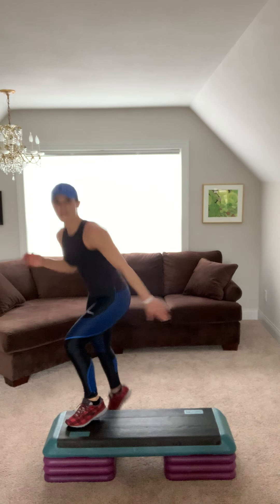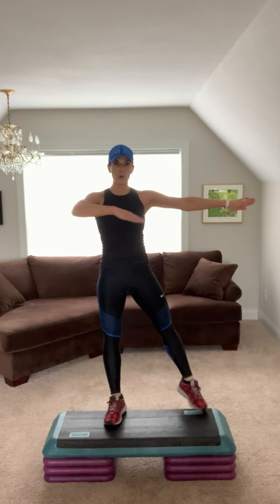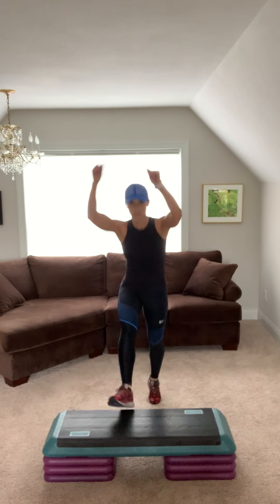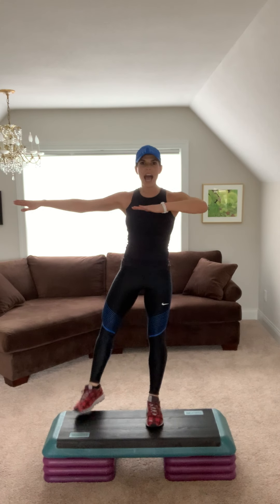All over from the top. Basic left. V-step. Step knee. You got it. Step tap. Squeeze that booty. Repeater. Three, two. Basic right. V-step right. Step knee two. Crush it. Step tap two. Nice job, keep it up. Repeater.